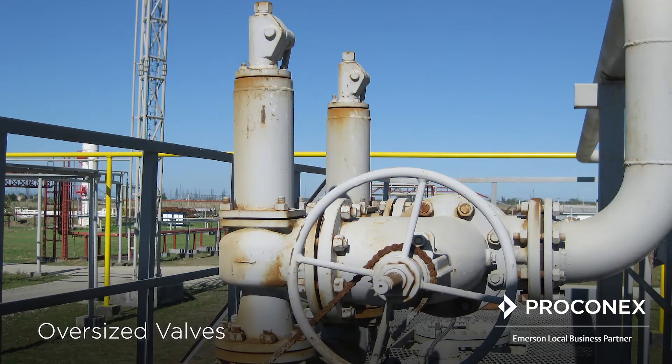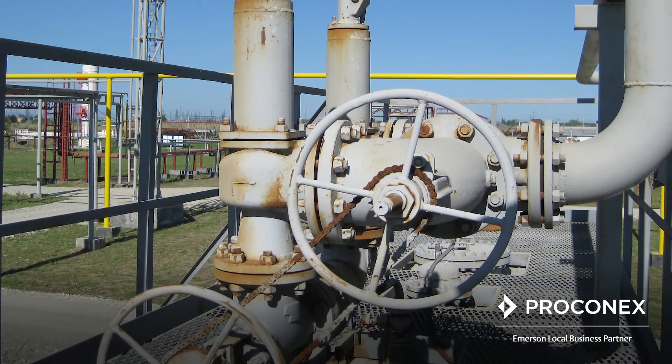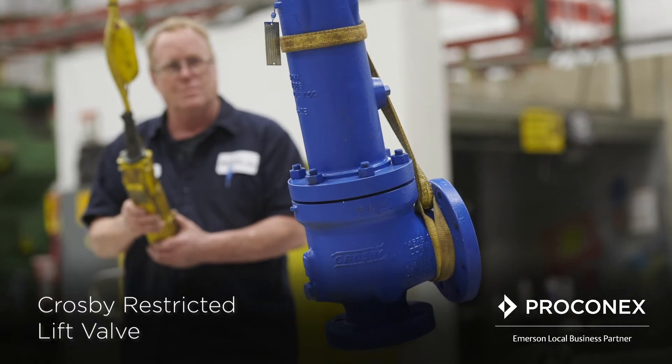The first scenario is oversized valves. An engineering firm may suggest a smaller valve, but that might not always be the best solution. Piping modifications can be costly and require a shutdown. Perconyx offers a Crosby restricted lift valve that does the job at a lower cost without disruption. The valve meets the required capacity without requiring piping changes.